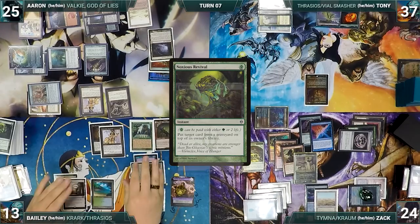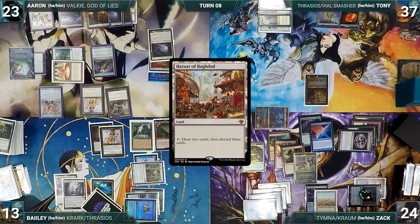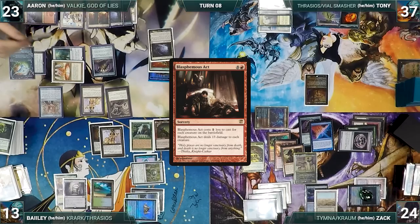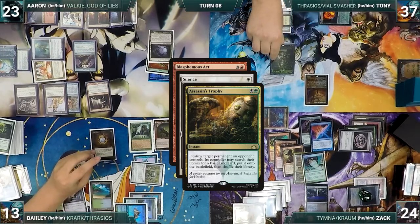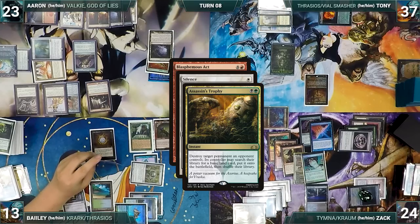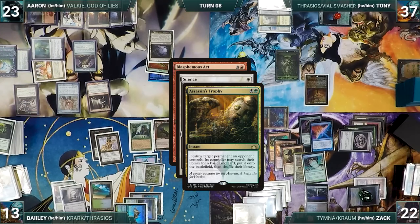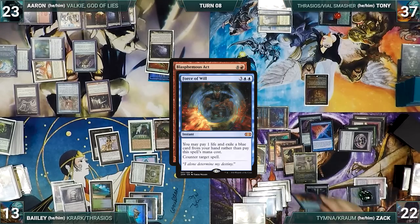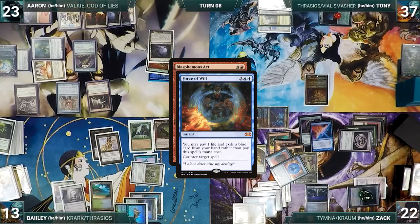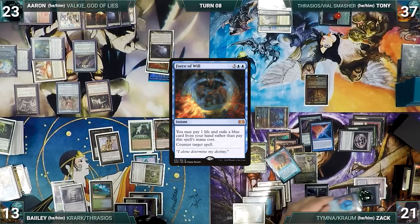At end of Bailey's turn, Aaron activates Bazaar of Baghdad, drawing 2 and discarding 3. During his draw step, Aaron takes 2 damage from his 2 Mana Vaults. In his main phase, he casts Blasphemous Act. In response, Zack casts Silence. In response, Tony casts Assassin's Trophy targeting Aaron's Lion's Eye Diamond — Vile Smasher triggers and deals 2 to Zack. Aaron sacrifices his LED, discards his hand, and adds 3 red, ensuring no one can attack him through Ensnaring Bridge. Silence resolves, and with Blasphemous Act still on the stack, Zack casts Force of Will exiling Force of Negation and paying a life, countering Blasphemous Act. Aaron passes with nothing left.